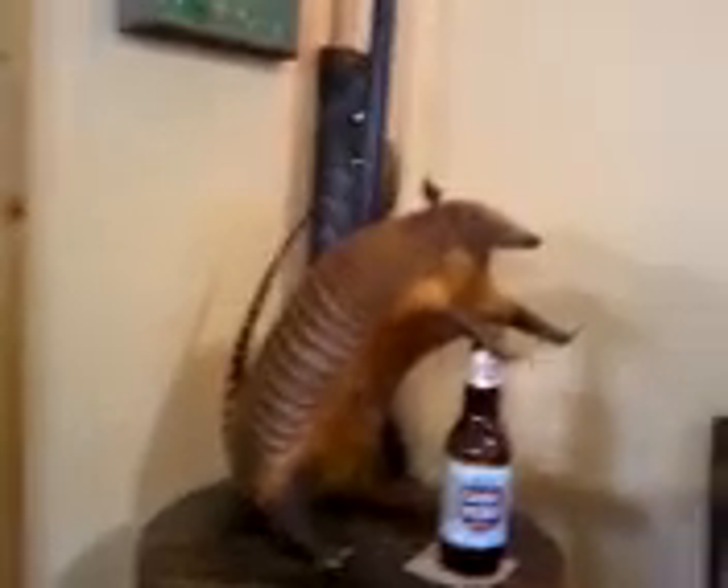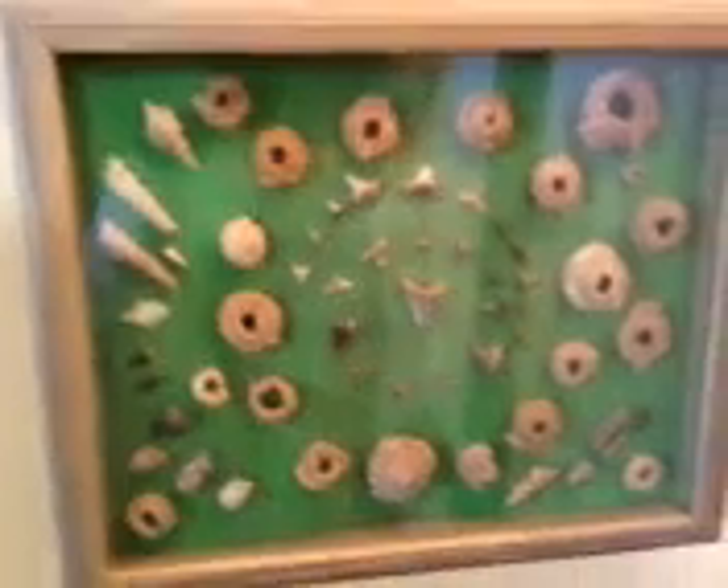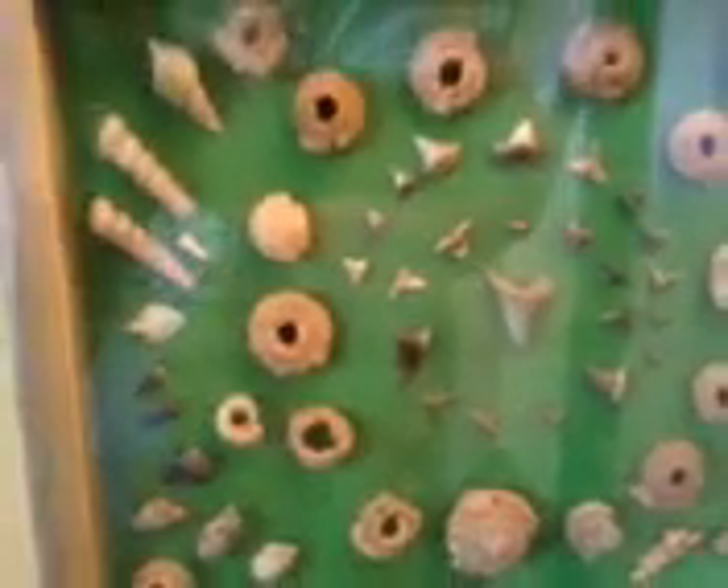We mainly hunt Angelina County, Houston County, and Trinity County, with a little bit of Polk County. That's our armadillo. These are all sea-related fossils found right here in Angelina County — shark's teeth, conch shells, you name it. There's a dolphin tooth and some stingray teeth. Very unusual to find this stuff here in East Texas.